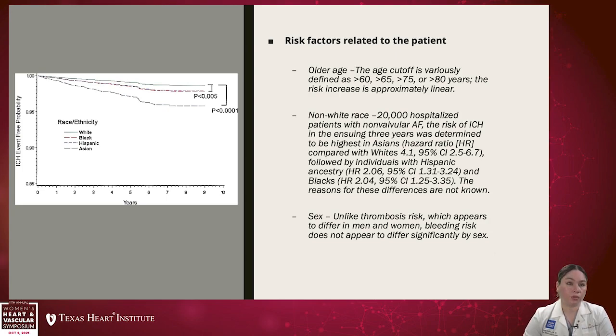Non-white race is also associated with higher risk. A large cohort study of about 20,000 patients with atrial fibrillation on three-year follow-up found that the highest risk of intracranial bleeding was among Asians compared to whites, with a hazard ratio of about 4.1. Hispanics and Blacks followed with a hazard ratio of about 2 compared to whites. Regarding sex, unlike thrombosis risk, bleeding risk does not appear to differ significantly between men and women.